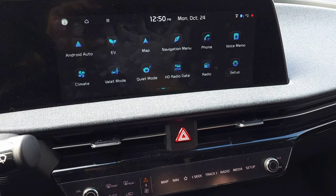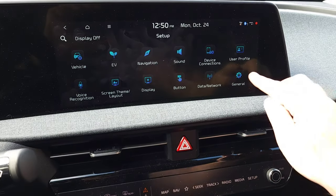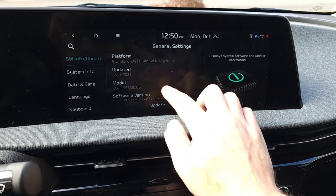Then to update the vehicle, you turn on the car, plug in the USB drive, and typically it'll come up asking if you want to update the vehicle. If it doesn't come up automatically, you can manually get to the update screen by going to setup, then general, and clicking update on the software update screen.